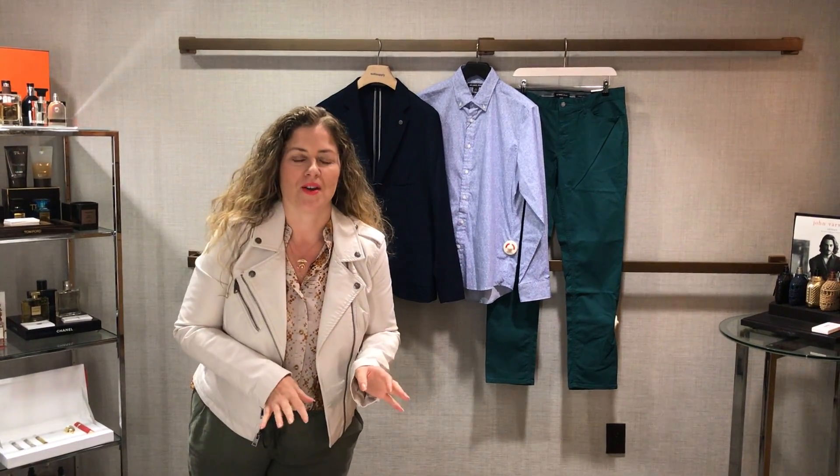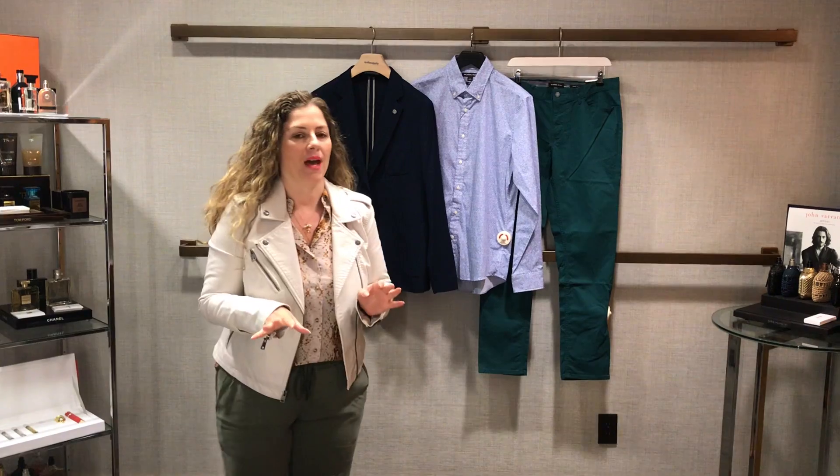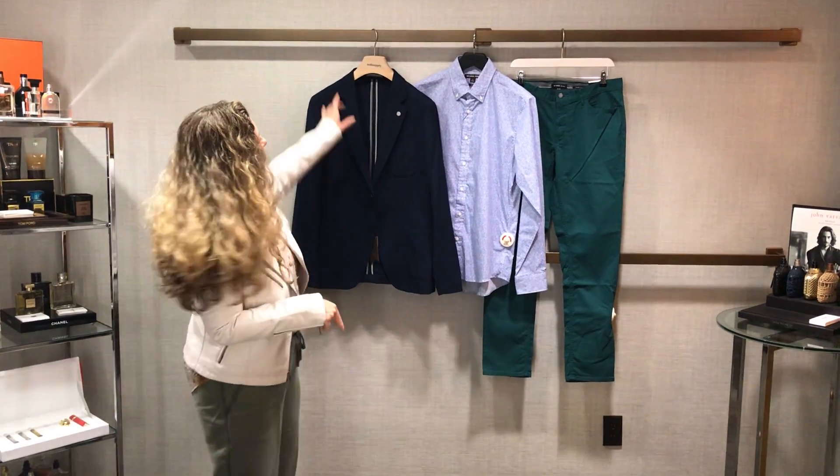Hey guys, Tavia Sharp here, your go-to men's style expert and image coach, and I am back with my two-minute tips. Today I want to talk about an outfit I'm actually shopping for a client — I want to show you what I pulled and why.